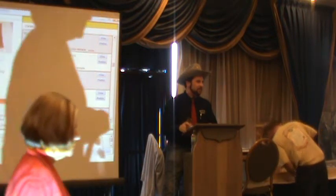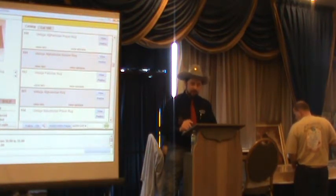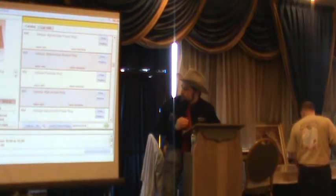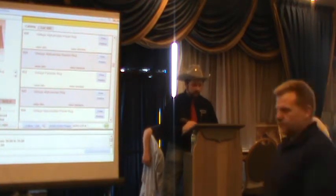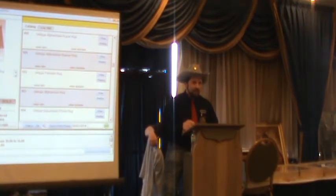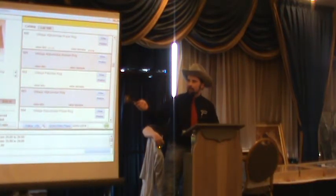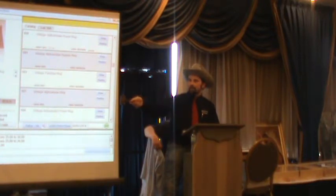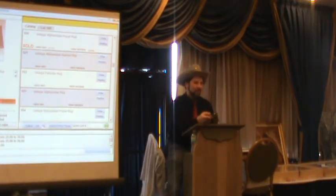Lot 100: vintage Afghanistan prayer rug, 4'8" by 3'0". Identified after checking sizes. Looks similar to a previously sold rug. Starting at $20. Bidding: 20, 25, 30. Sold at $30 to bidder number 5.